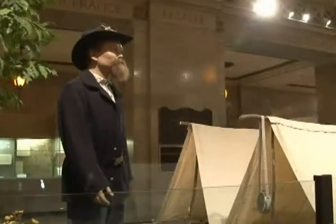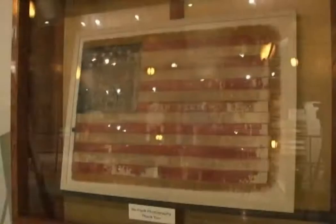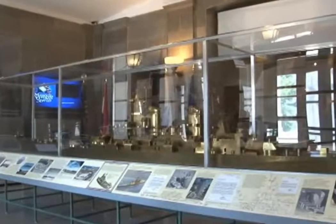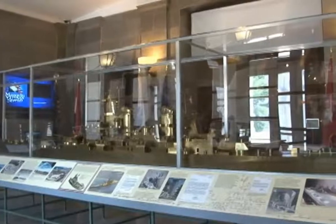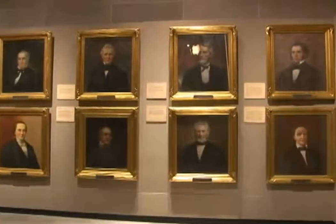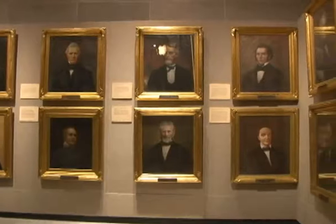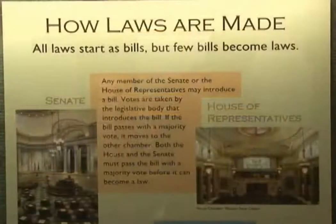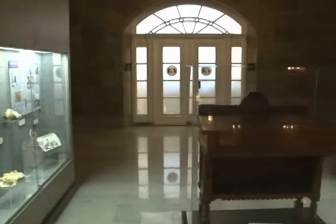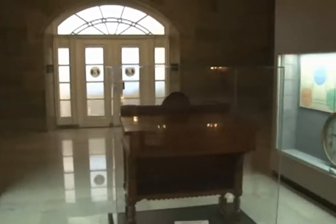Exhibits include History Hall, which features many artifacts from the Civil War; the Missouri Veterans Gallery, which contains rotating artifacts from the Seminole War all the way to Operation Enduring Freedom; Resources Hall, which showcases the interaction between the state's natural and human resources; and Foundations Gallery, which displays exhibits on Missouri's state government and the buildings that have served as Missouri's capitol.